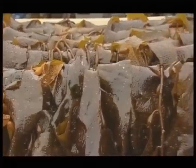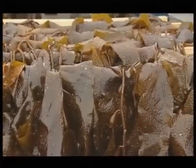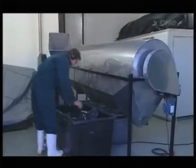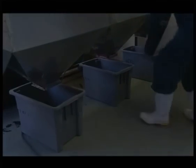After the kelp's dried it'll be ready for packaging. First they crush it and sieve it into different grades and sizes. This new machine has replaced a much slower hand sieving method, and it also means they'll be able to process larger amounts for future export orders.